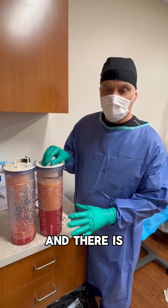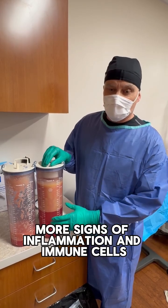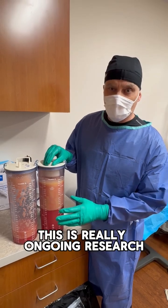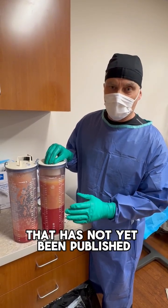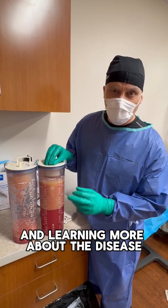There's actually more signs of inflammation and immune cells. This is really ongoing research that has not yet been published, but it is different, and we are studying this and learning more about the disease.